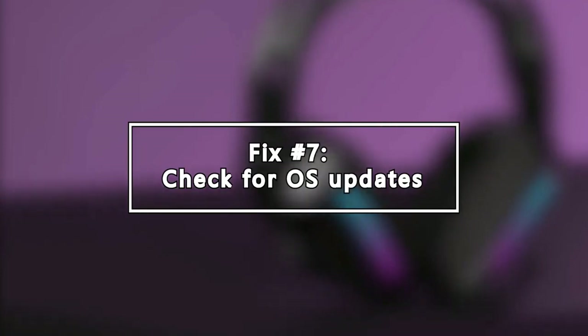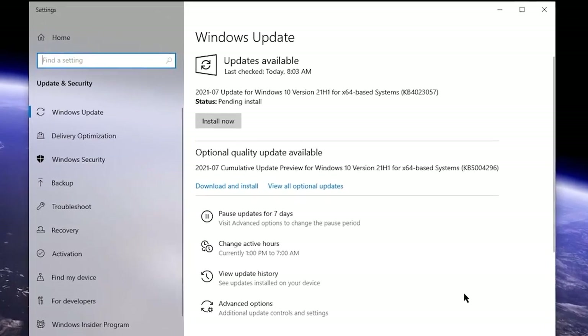Next, check for OS updates. Another important way to keep your Windows 10 device running smoothly is by ensuring that you update the software regularly. Microsoft releases minor and major updates regularly, so be sure to check for new updates by going into Windows Settings, then Update and Security.